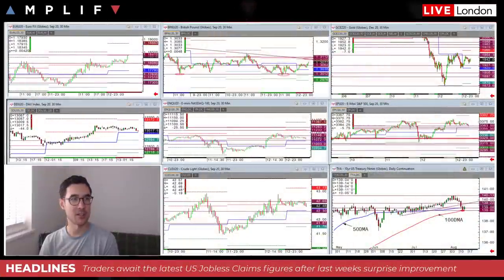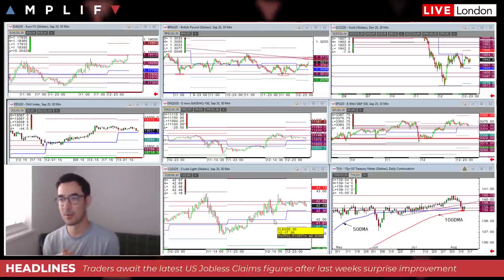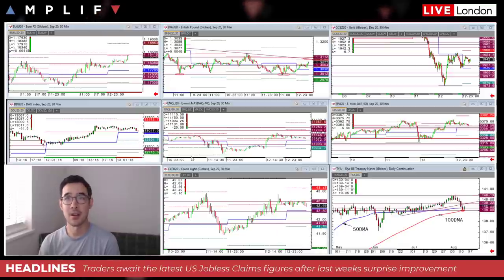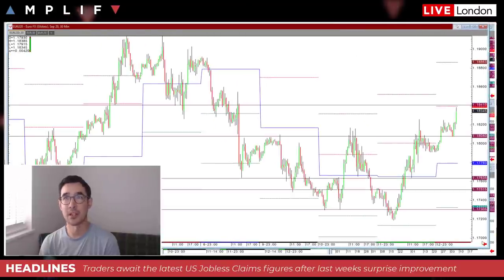Let's have a look at the charts. It's relatively quiet but there are some interesting developments in the FX market. The dollar has continued its downward trend, which has helped elevate both major currency pairs. With that in mind, let's have a quick look at the euro-dollar pair — it's broken above what has been a fairly restrictive range over the last three trading sessions.